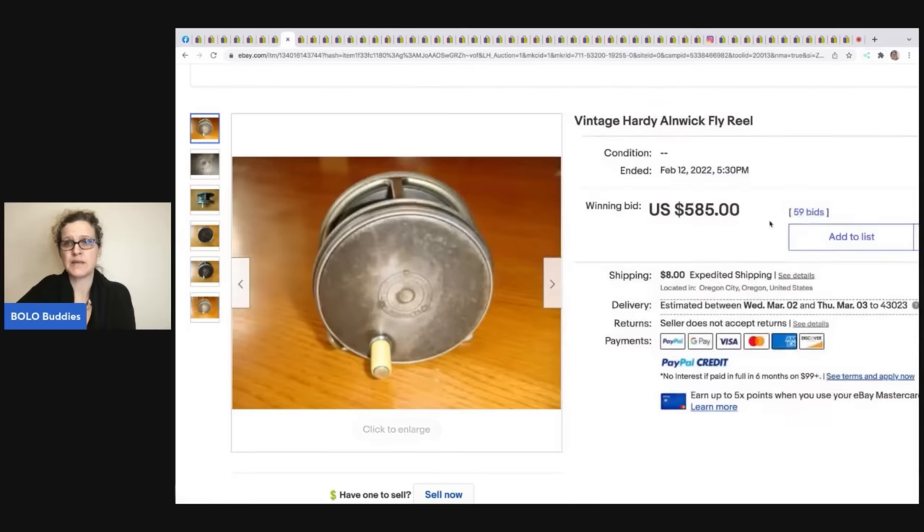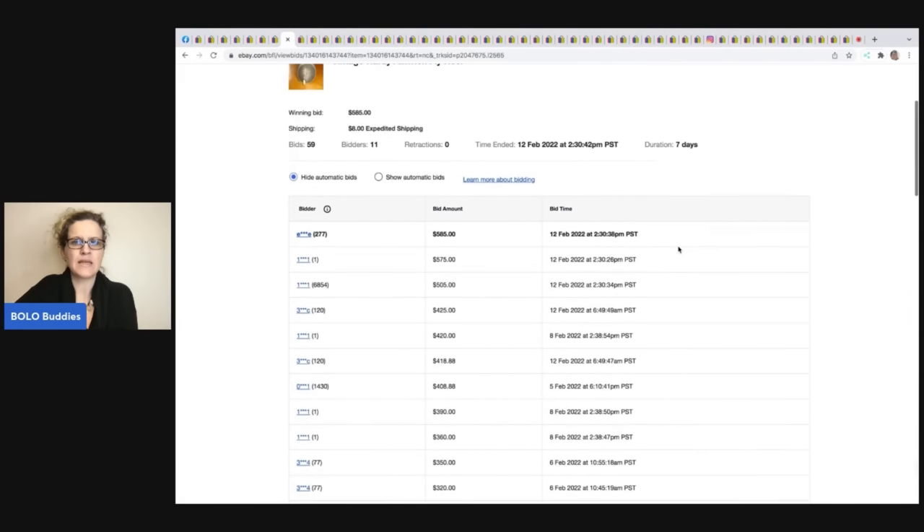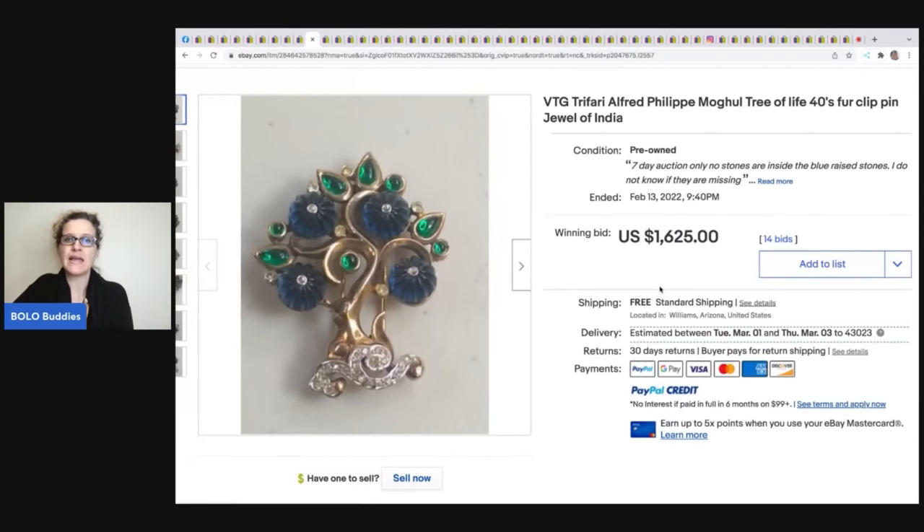Let's look at the bid history — 11 unique bidders. Before I post, I make sure it's not just two low-feedback people going back and forth, which can indicate a non-paying buyer. Here someone with 6,854 feedback bid up to $505, and another with 408 feedback. Higher-feedback buyers tend to pay because they don't want to damage their account.